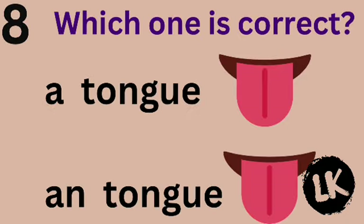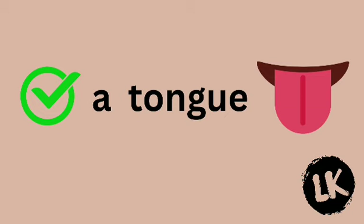Which one is correct? A tongue or tongue? Superb — A tongue.